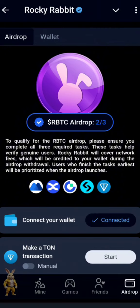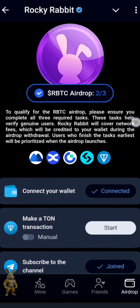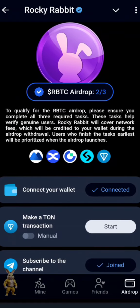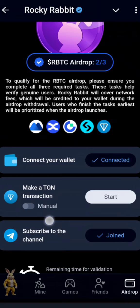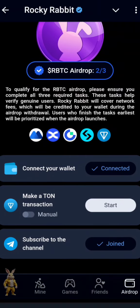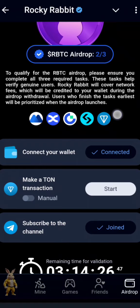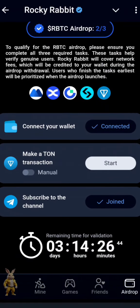In the airdrop section, you can see there are some things you need to do for the RBTC airdrop. To qualify, please ensure you complete all three required tasks. These tasks help verify genuine users — they want to know if you're a bot or a real player. Rocky Rabbit will cover the network fees, which will be credited to your wallet during the airdrop withdrawal.